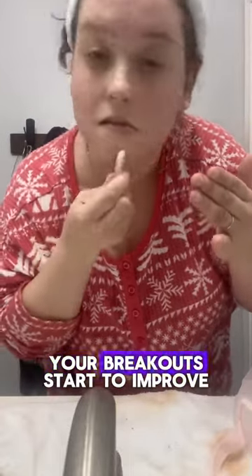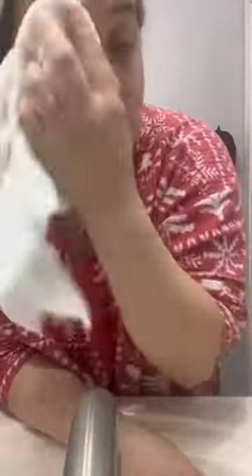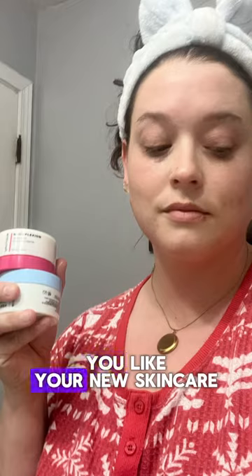You're going to notice your breakouts start to improve. Look at this — try it out, let me know what you think, and tell me how you like your new skincare.